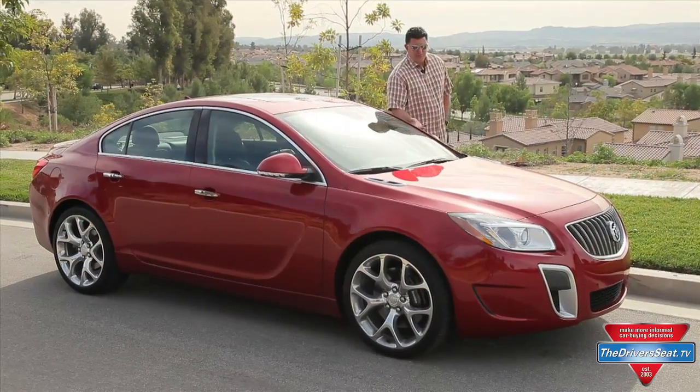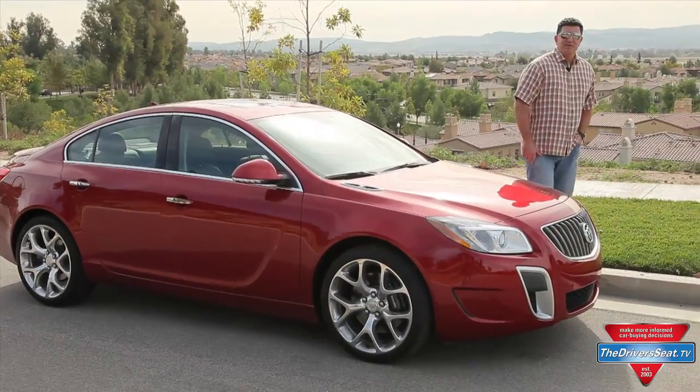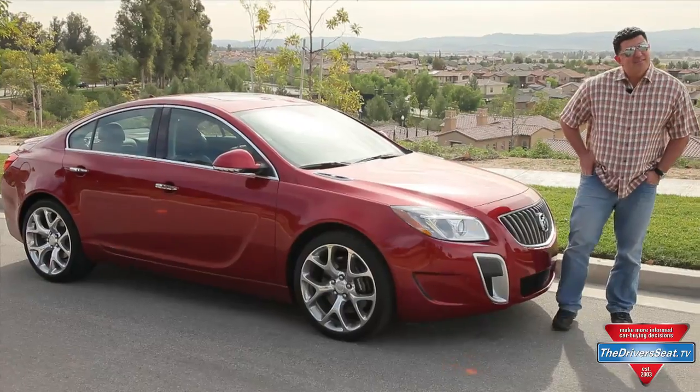I know what you're thinking. Buick Regal GS? Performance car? German built? That's a great heritage. This thing ought to be great. But think again.